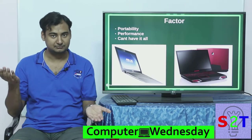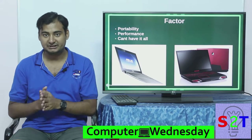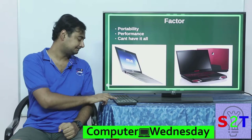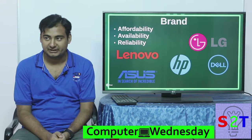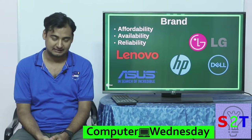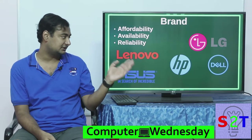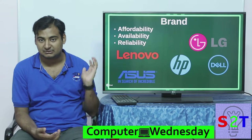So there's a compromise — you have to know where you are. Do you need portability or do you need more performance? That's the first thing you have to decide. Once you've made up your mind, let's say you're going with a performance-based laptop, you are then faced with many brands: Lenovo, Asus, HP, LG, Dell.